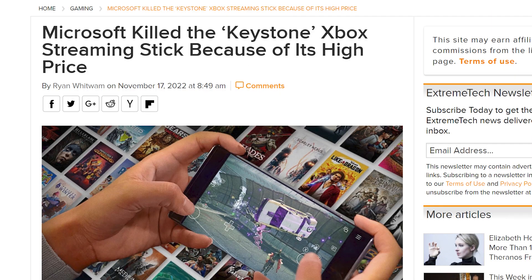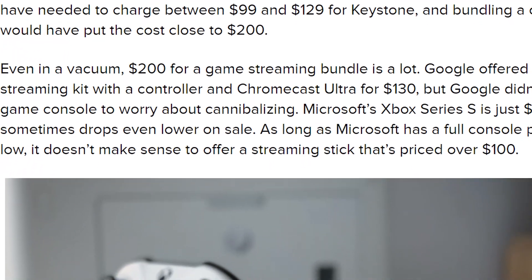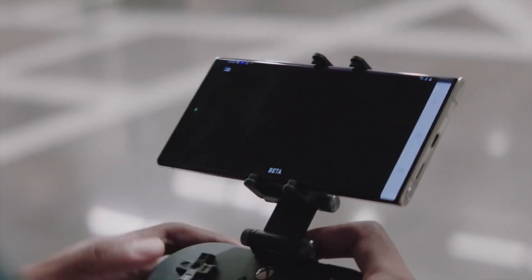The announced Xbox Keystone recently got cancelled due to its high price. They were planning on charging between $99 and $129. But as the article states here, if the Xbox Series S is just $299, it doesn't make sense to have a streaming device that is priced over $100. And I agree — going streaming should keep things cheap.